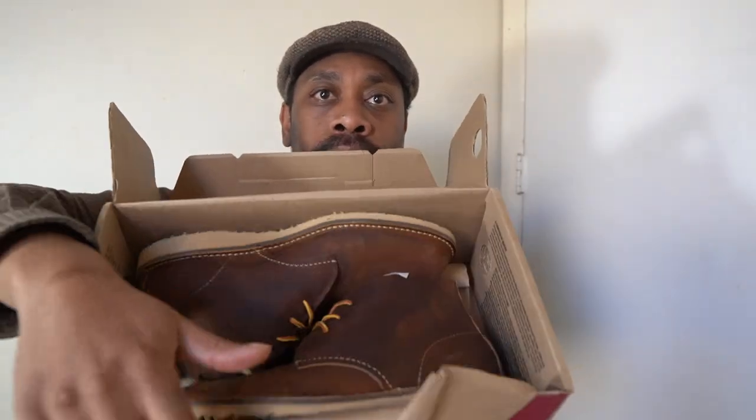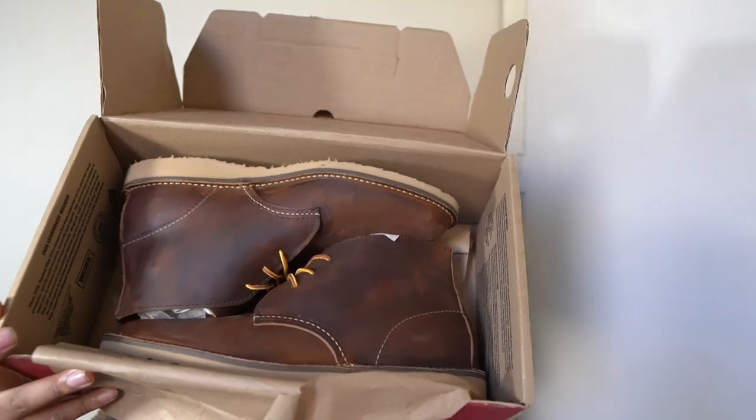So the Paxton. Now, these Red Wing Chukkas were a blessing — my first pair of Red Wing boots. I don't think I've had Chukkas since Timberlands in the 90s. Let's pop the box open and see. Get the paper out of the way, try to give you a cool look. There we have it — what do you think?